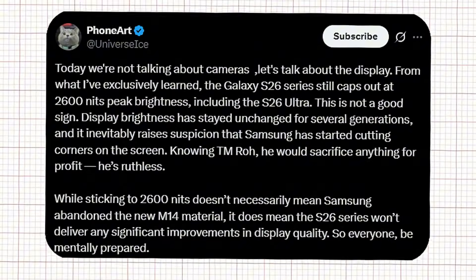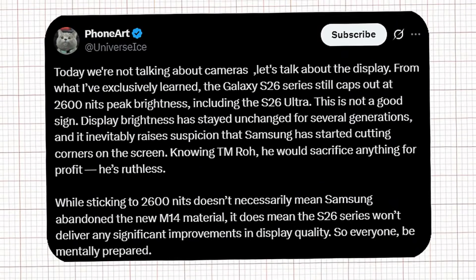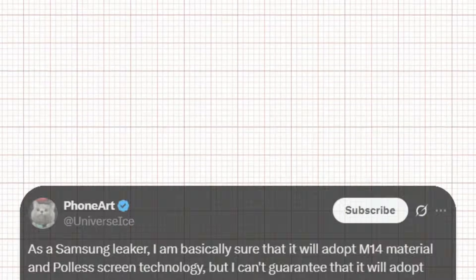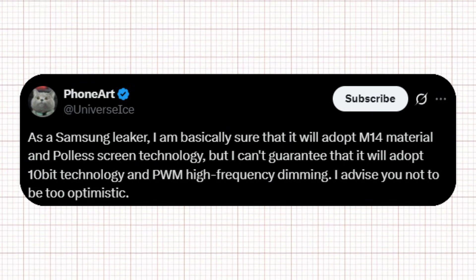Fresh leaks from Ice Universe reveal that although Samsung is preparing new technology, the actual display upgrade may not match what many fans were expecting. Ice Universe initially stated that Samsung is almost certain to use the new N14 material and pull-less display technology on the S26 series. While this appears to be a major step forward, he quickly added a caution: there is still no confirmation of true 10-bit color support and no assurance of high-frequency PWM dimming. So even if the materials change, the real display experience might remain largely unchanged.